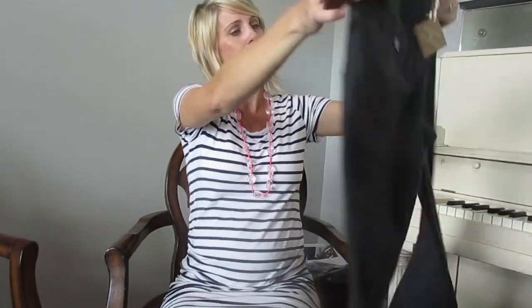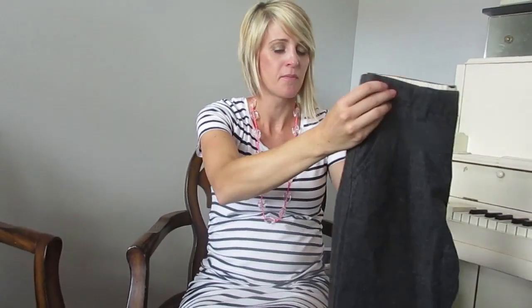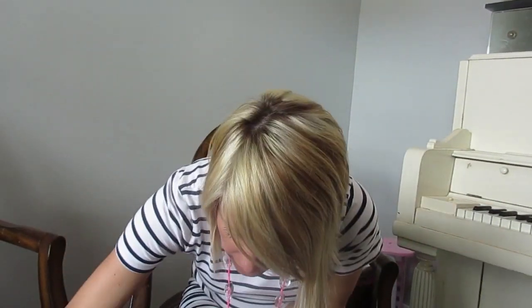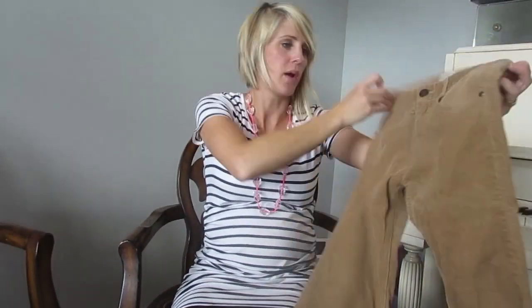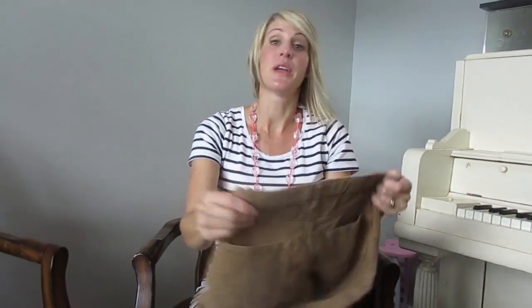I also got him some church pants — these are so nice. His current church pants are like four inches too short so these are really going to come in handy. And the last pair of pants for Zaid are these cords — he goes through pants a lot quicker, gets holes in them. These ones are a little lighter and darker than the other pair, and they're Zara Boys, so really nice name brand clothes.